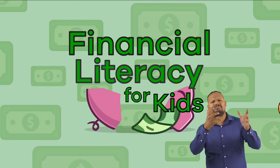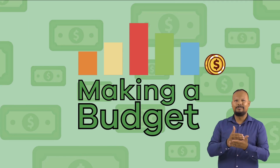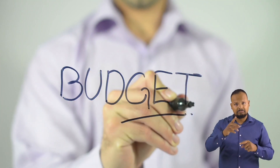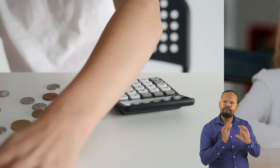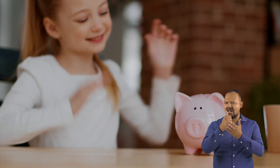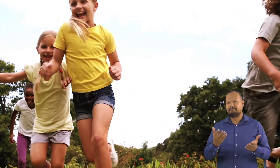Financial Literacy for Kids, Part 2: Making a Budget. Do you know what the word budget means? Do you know why and how budgets are used? Budgeting is a skill that can help you learn how to save for something you want to buy and help you become more financially literate. Ready to get started? Let's go!